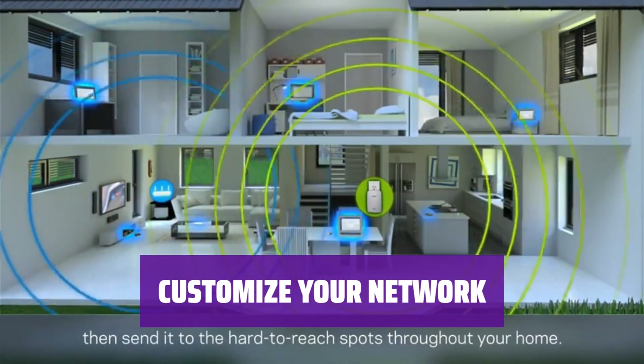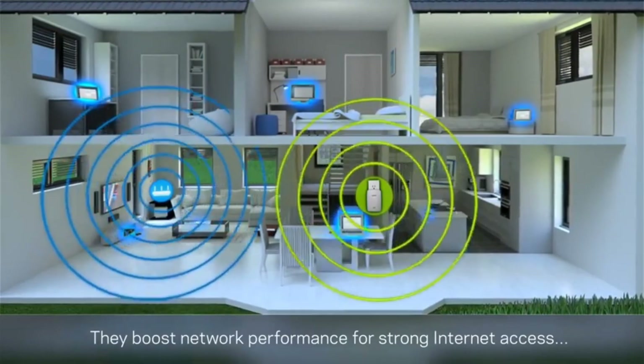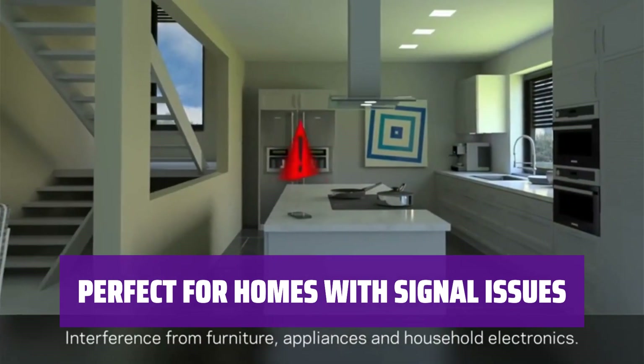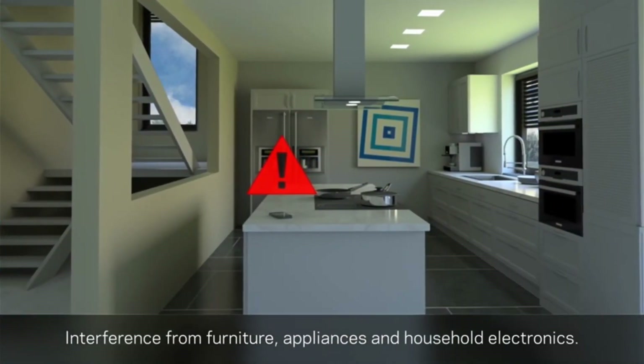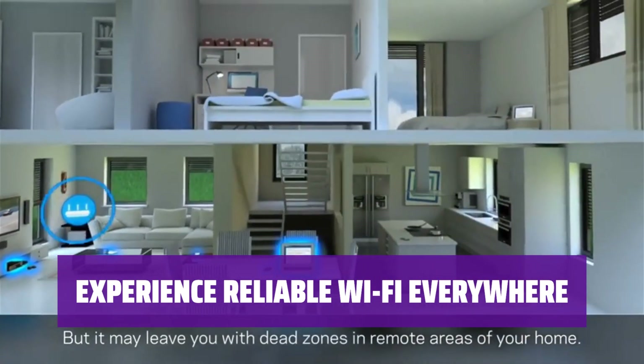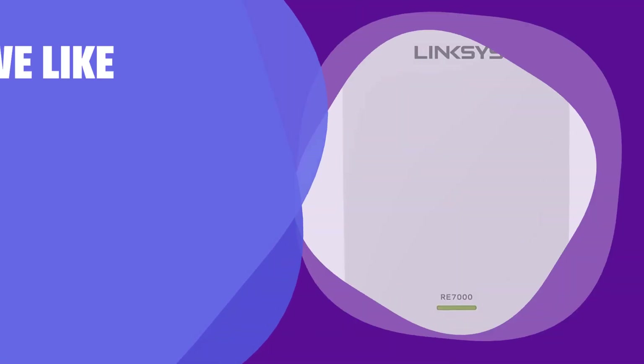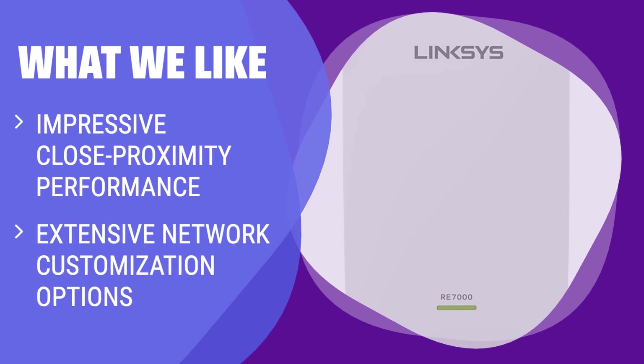Not only does the Linksys RE-7000 enhance same-room performance, but it also offers a range of network customization options to suit your needs. If your home has Wi-Fi dead spots or struggles with signal strength in specific areas, the Linksys RE-7000 is the solution for you. With this extender, enjoy a strong and consistent connection throughout your home. It's a good option for houses or apartments with signal issues in specific areas, offering excellent close proximity performance and customization options.